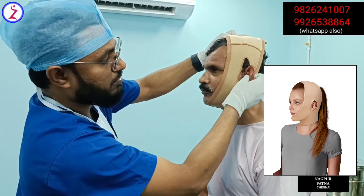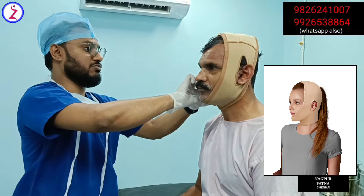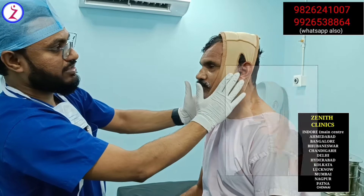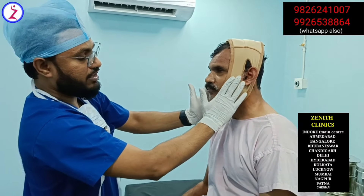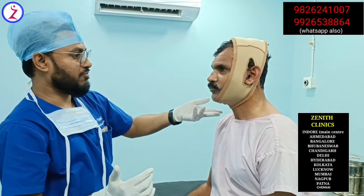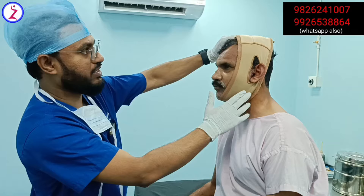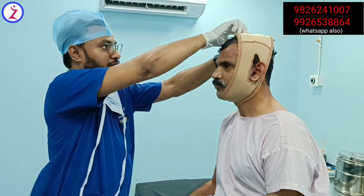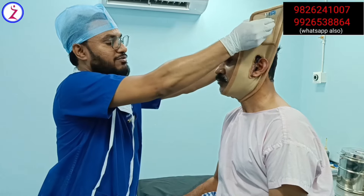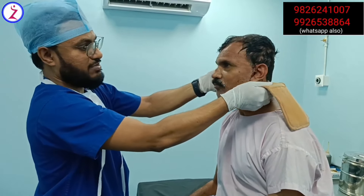There is an opening for the ear to come out. This is how the pressure garment should be worn. We advise the patient to continue wearing it for at least three weeks — it helps reduce edema, inflammation, and pain in the post-operative period. On post-op day four, the patient is very comfortable with no discomfort or pain. Today we'll change the dressing and plan for discharge after the dressing change.